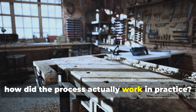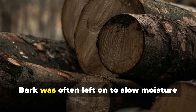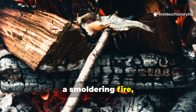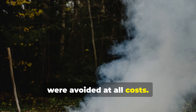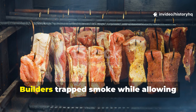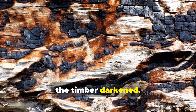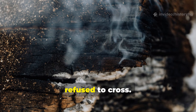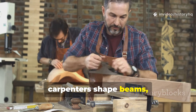Freshly cut logs were trimmed but rarely squared before smoking. Bark was often left on to slow moisture loss and prevent checking. The timber was stacked horizontally above a smouldering fire fuelled by hardwood, peat, or green branches. Flames were avoided at all costs. The enclosure mattered a great deal — builders trapped smoke while allowing just enough airflow to keep it moving. Over weeks, sometimes months, the timber darkened, hardened, and developed a sharp, unmistakable scent that insects simply refused to cross. Only after smoking was complete did carpenters shape beams, posts, or planks.